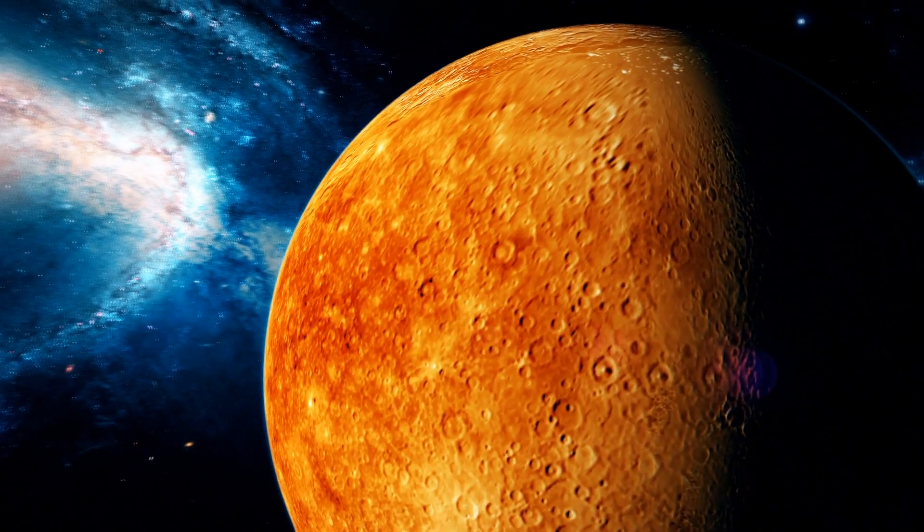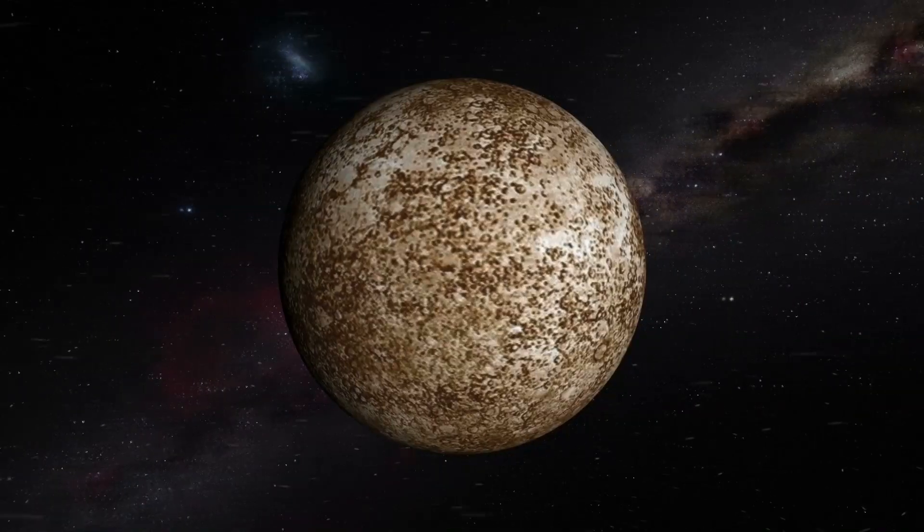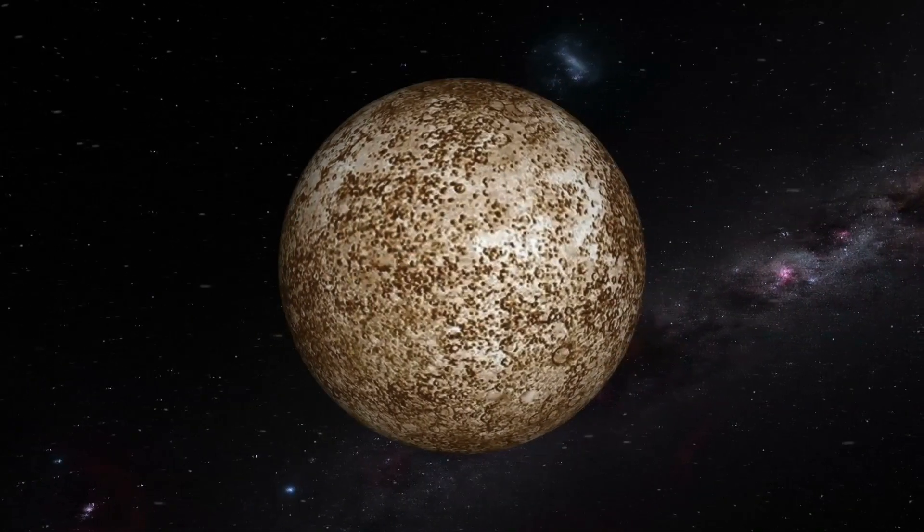Mercury is the closest planet to the sun. The average temperature on Mercury is 750 degrees — that's way too hot. Mercury is the smallest planet and actually has no moon.